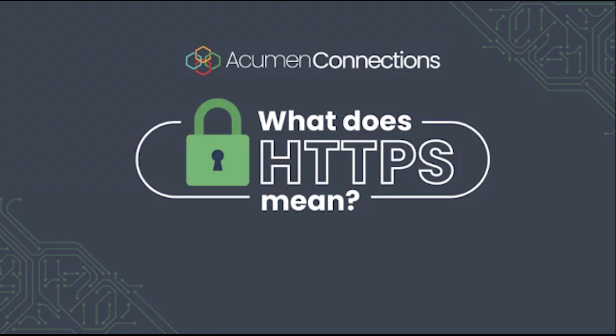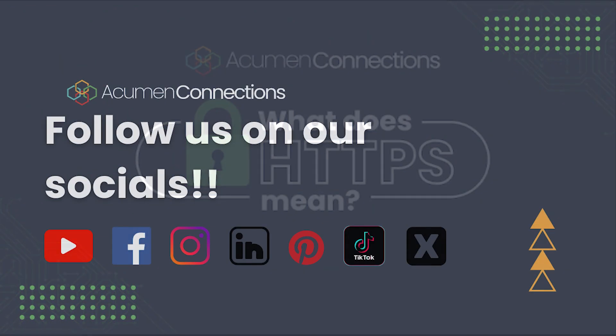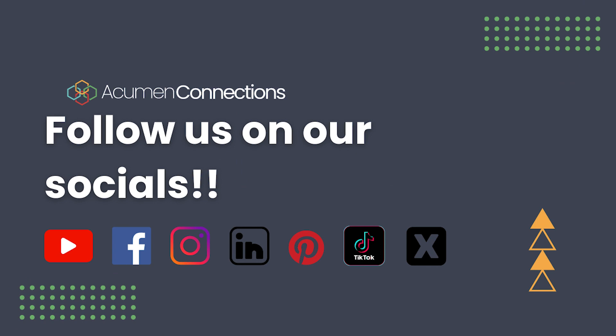We have an article on our site with more information — the link is in the description. Thank you for watching, and follow us on all of our socials.